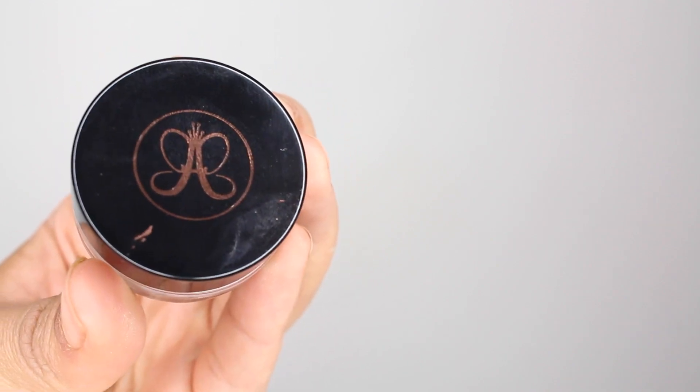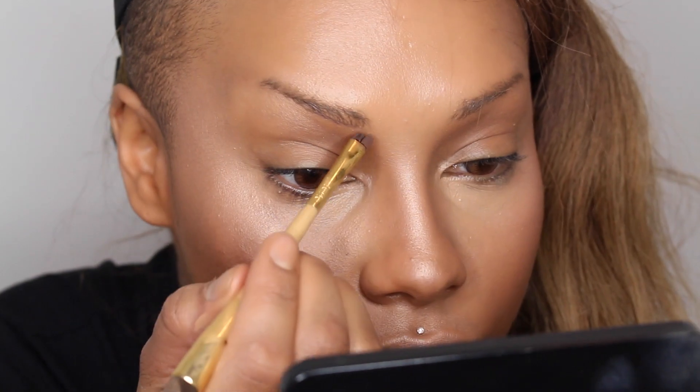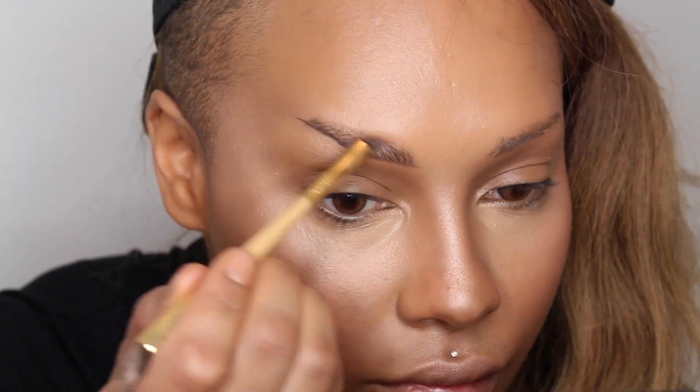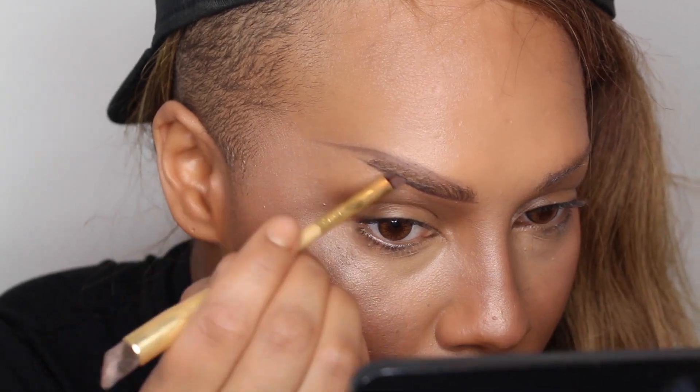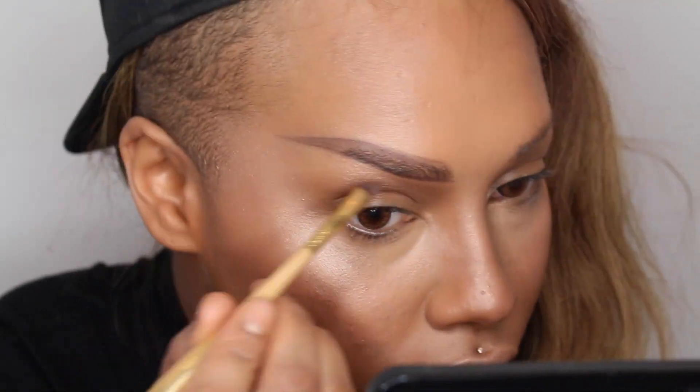Next, with the other side of that Tarte brush — the angled brush side — I'm going to fill in my brows with the Anastasia Beverly Hills Brow Pomade in the color Auburn. I'm drawing a line along the bottom row of hair first and shaping the top where I want my hair to be, then just flicking it upwards to fill it in.